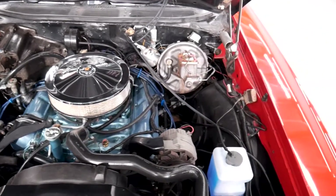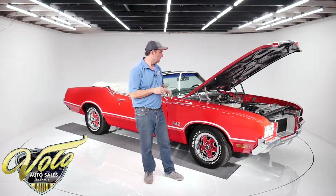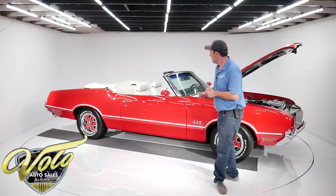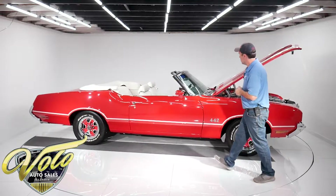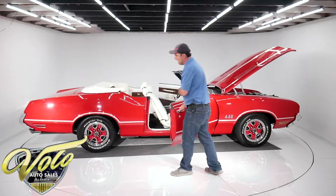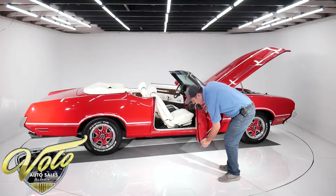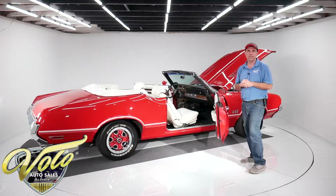I sold this car about eight years ago to the current owner that we just got it from. The air needs to be serviced — he never used that, so it's all there and complete. The car runs really well, functions real nice. It has a nice white top. The body is just straight as can be — the bottom of the doors, the rockers and the fenders.